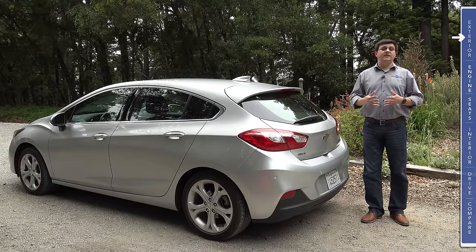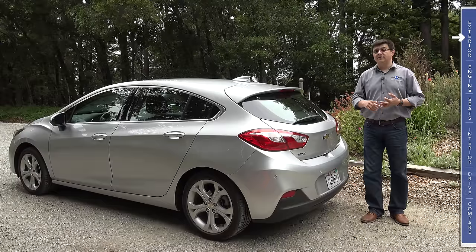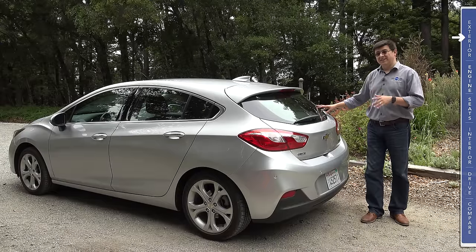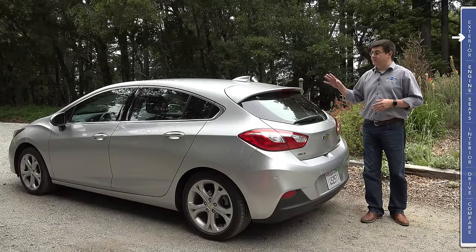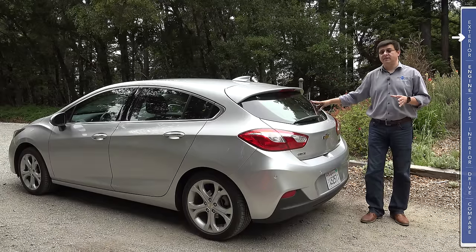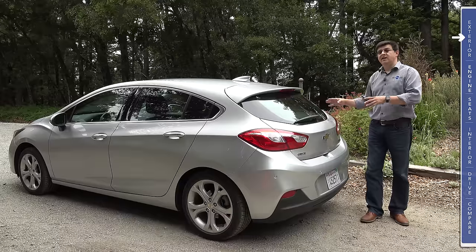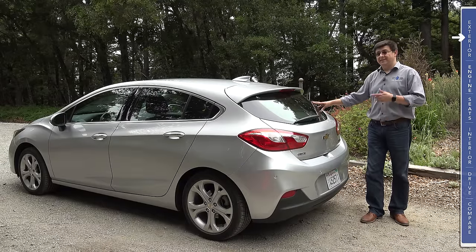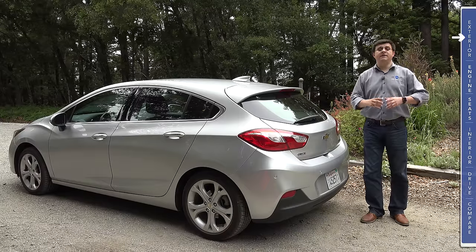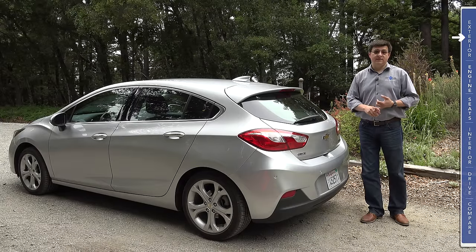That is of course before we take into account incentives, discounts, and deals which you will find a little bit more often at the Chevy dealer than at the Honda or the Mazda dealer. The fact that this comes only in those top end trims is important to keep in mind if you're cross-shopping this with base models of the competition, because we do find features inside this Cruze that we don't find in the base models of the Mazda 3, the Honda Civic, etc.